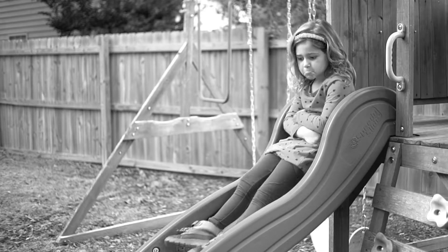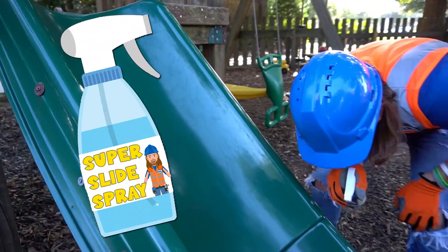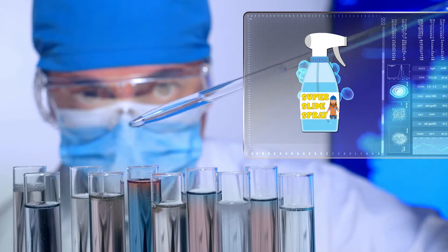Is your slide slow? Well, then you have to try Handyman Howell Super Slide Spray. That's right, Handyman Howell Super Slide Spray is bioengineered by a scientist in a lab to fix any slow, boring slide.